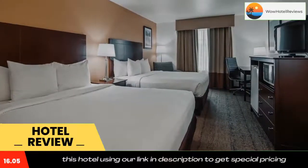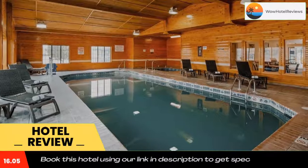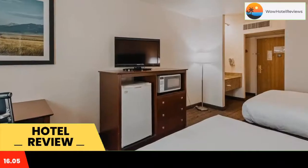The nearest airport is Billings Logan International Airport, 15 miles from Best Western Yellowstone Crossing. Use our link in the description to get a special discount on this hotel. Don't forget to like and subscribe to our channel.